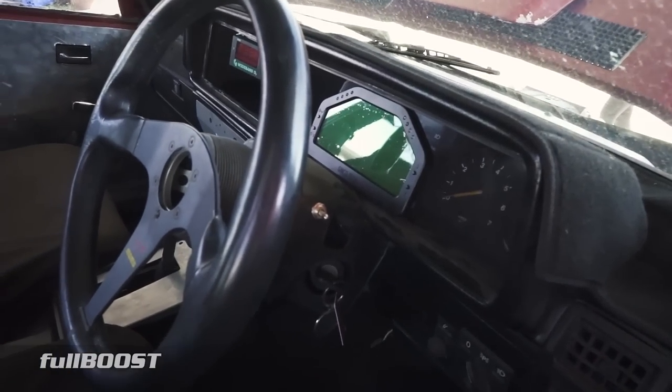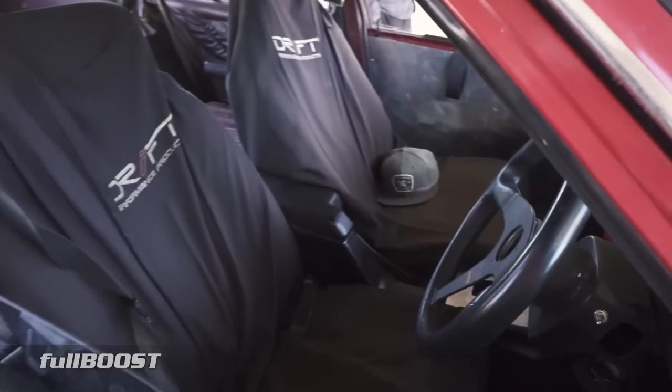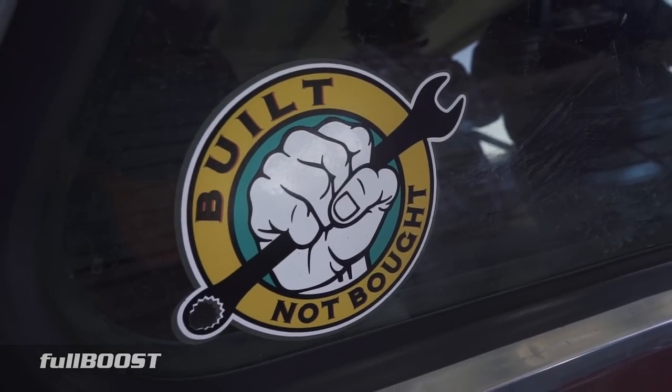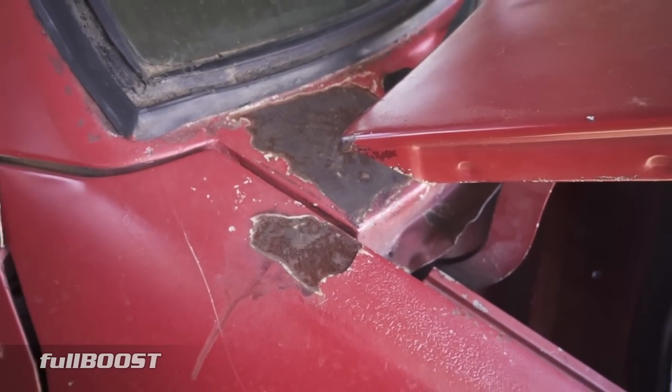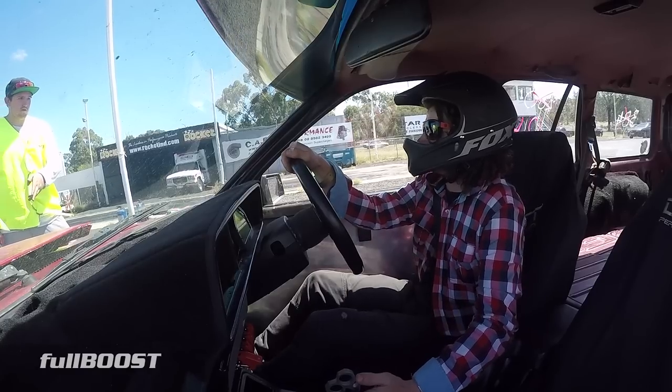Yeah, we've just got a wideband and a 10 gauge, that's about it. Wideband's next to the bush. Well, I'm bloody impressed — I reckon the tyres are the part that's cost us the most, though.